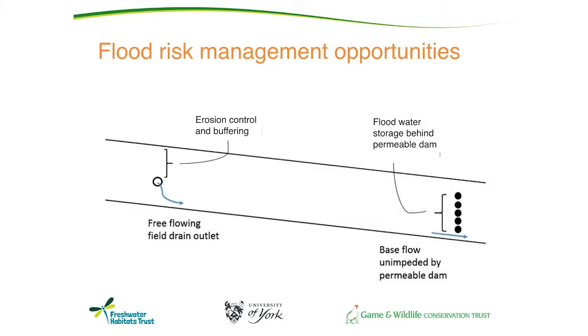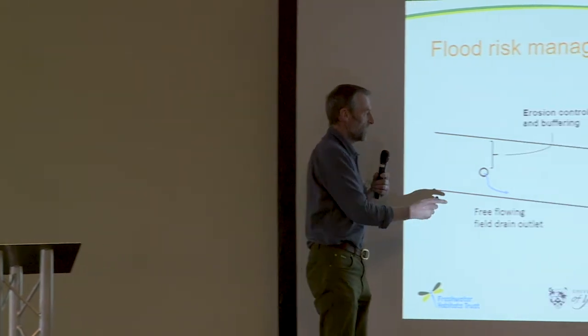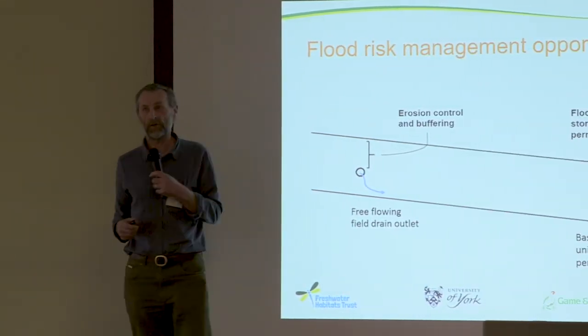There are a number of things we can do in these headwater catchments — including the tiny ditches and streams as well as the main stream. We want to maintain field drain flow; we do not want to impede it, because doing so can accelerate surface runoff and increase soil erosion and sedimentation of watercourses. We want to improve management of the soil above those drains to increase buffering capacity and reduce erosion through surface runoff.